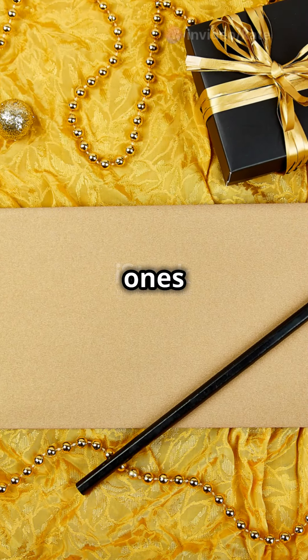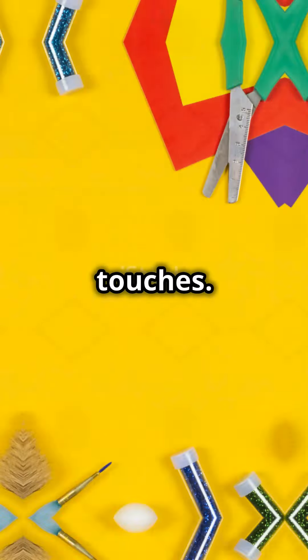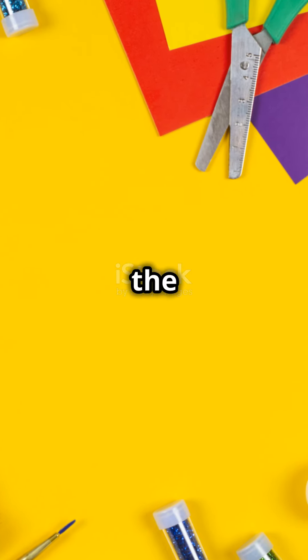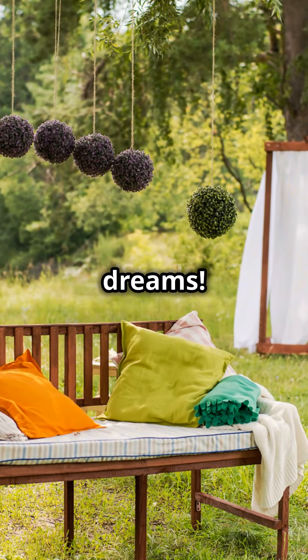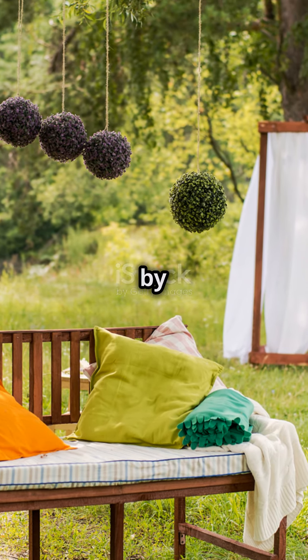Remember, the best weddings aren't the ones that cost the most, but the ones filled with love and personal touches. So keep calm, craft on, and start planning the DIY wedding of your dreams. Tap the link in the comments for the ultimate DIY wedding planning ebook by Kate Harvey.